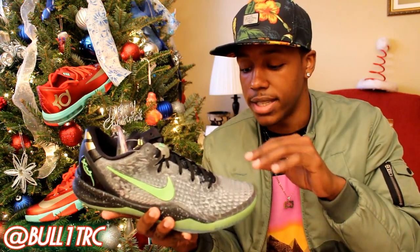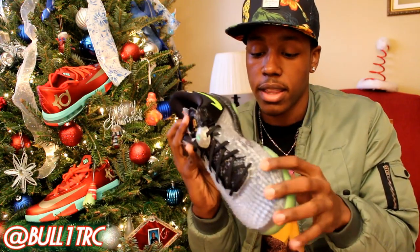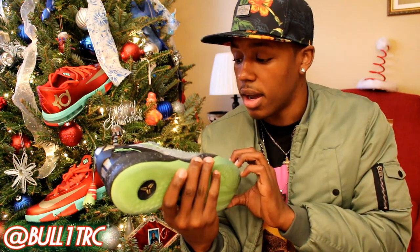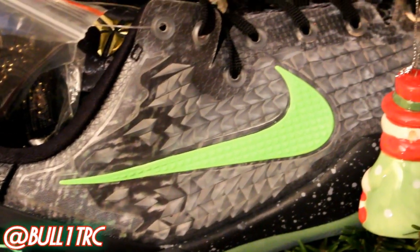I did enter the raffle for tomorrow so we'll see how that goes. But back to the Kobe — once again, the scales and the metallic gold hits make it the best. The only difference between these and the ID pair you can make is the underlay underneath the scale pattern. This shredded scale overlay can actually be lifted slightly off the shoe toward the top, which is a cool detail.